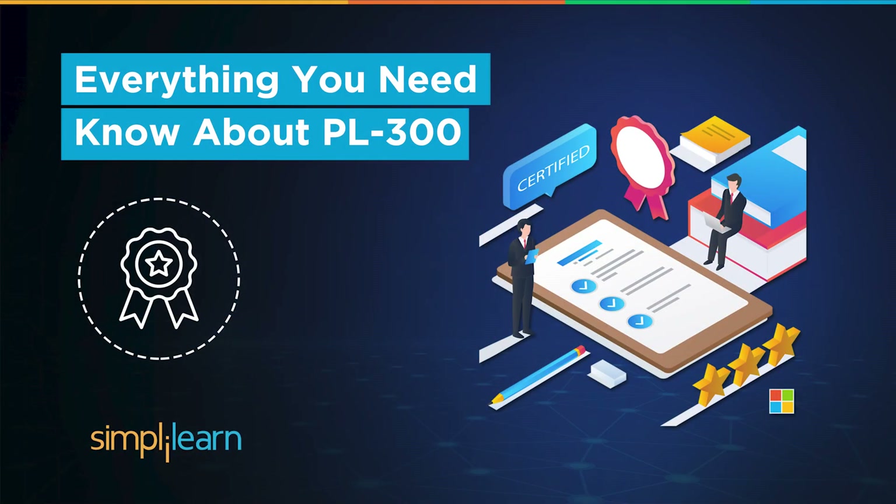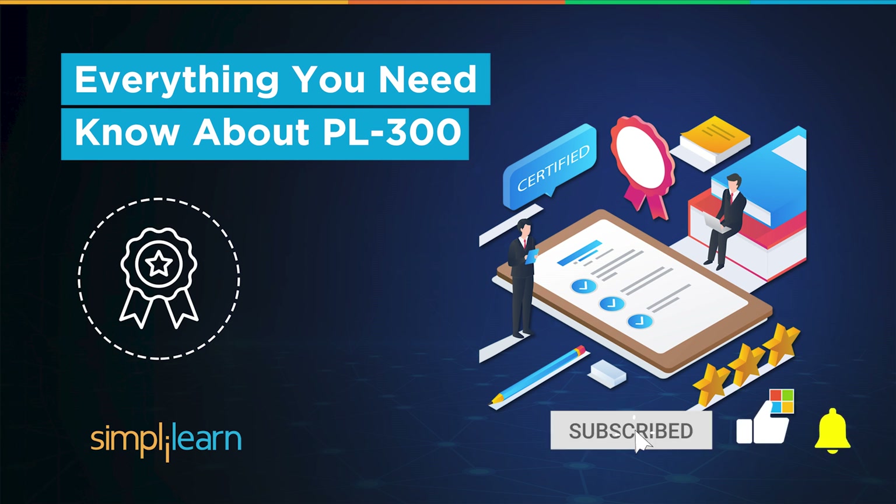Hey everyone, welcome to Simply Learn's YouTube channel. Today, we bring you an exclusive session about Microsoft's most recent Business Intelligence and Data Analysis certification, the PL300 Microsoft Power BI Data Analyst. If these are the type of videos you'd like to watch, hit that like and subscribe buttons and the bell icon to get notified.